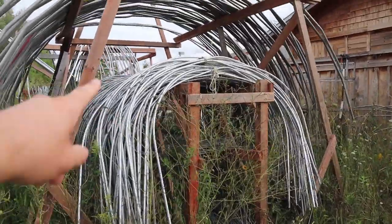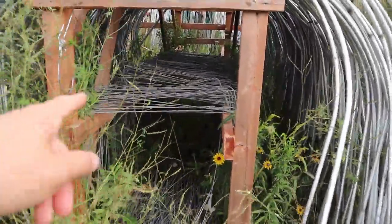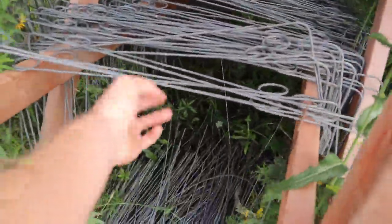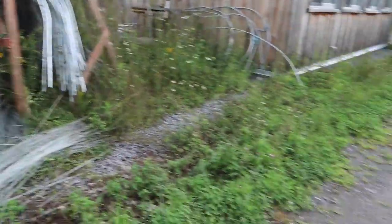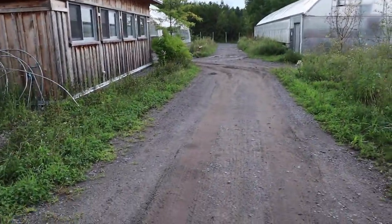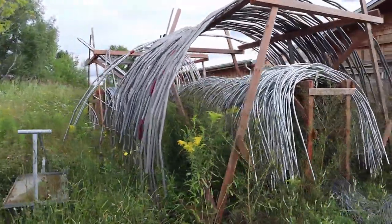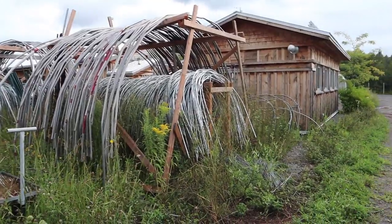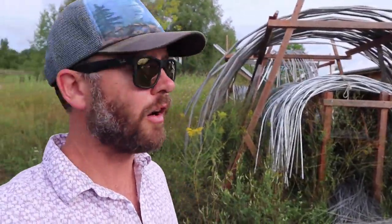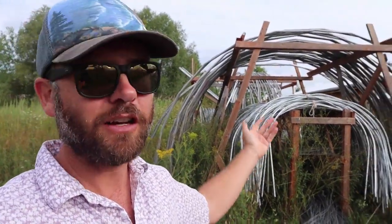They can store all their caterpillar tunnel hoops, low tunnel hoops, and hoops for insect netting and row covers — all in one place. I also like that it's right off one of the access roads, so they can drive up with a truck, load everything up, and take it out to the field. It's a simple piece of infrastructure, but it's smart — it saves time and keeps this stuff out of the way. I've got more videos coming here with Jean Martin, so we'll see you in the next one.